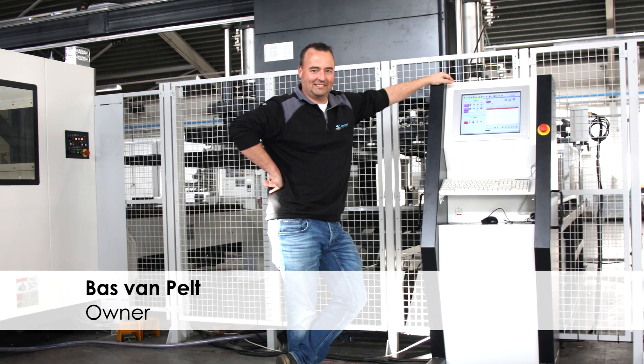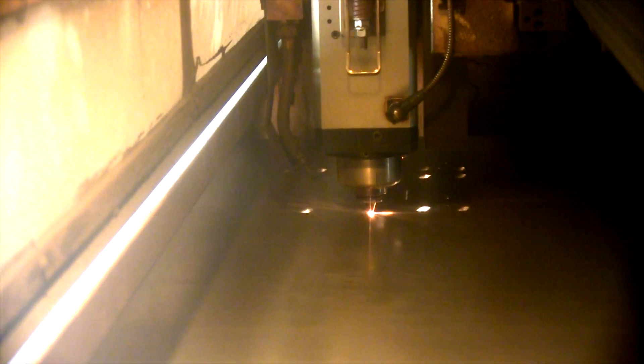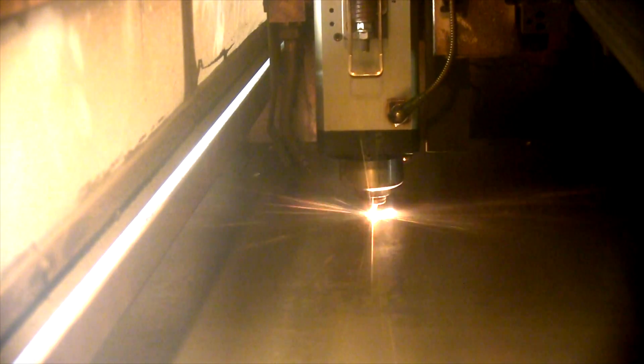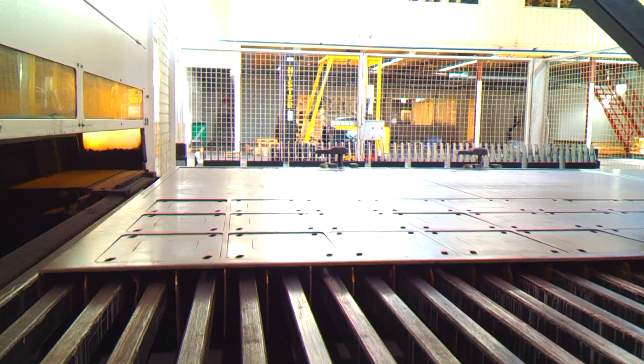Owner Baz van Pelt gives a brief review of the past few years. When we bought the first machine, we started with a simple license. The service provided by Vicam staff, but also the possibilities offered by the software, have allowed us to grow very easily, he says.